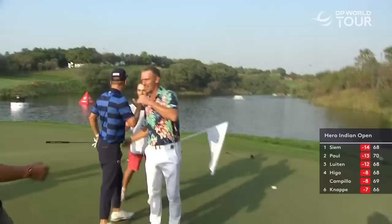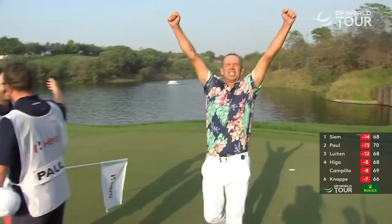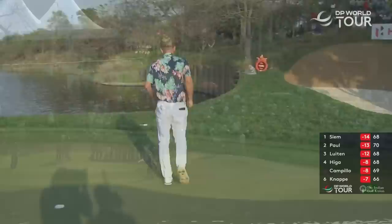Thank you so much. Awesome. Marcel, congratulations — that was a fantastic tussle out there. We know you're an energetic and emotional player. How was that heart rate, especially coming down the stretch?